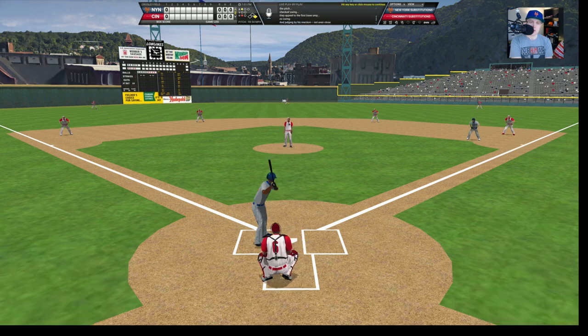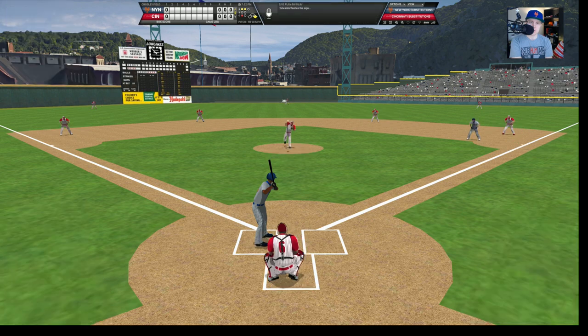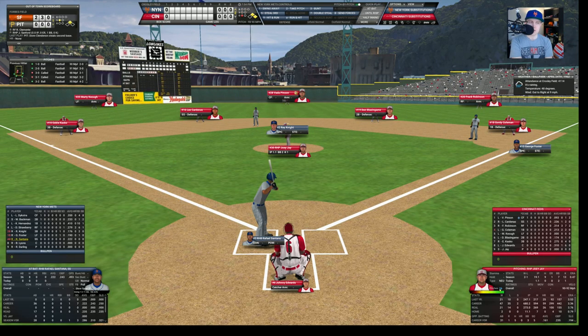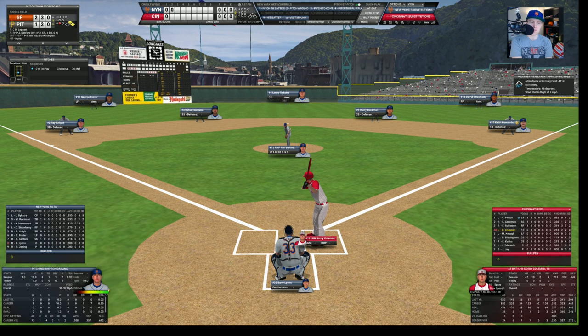Here is Ray Knight. Outside for a ball, 1-0. Low, 2-0. Low again, 3-0. Ray will take this one — there's a strike, 3-1. Ball four. Knight doesn't even think about swinging the bat and goes down to first base. Here now is George Foster hitting .190. We are kind of avoiding starting Foster too much — we're waiting for Mookie Wilson to come back. Joey Jay throws him nothing but fastballs — six, seven straight fastballs — walking Foster. Jay has 7 walks against 13 strikeouts so far, so he is a little bit wild.